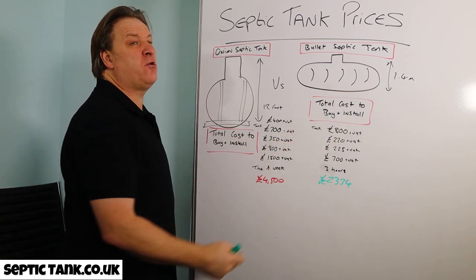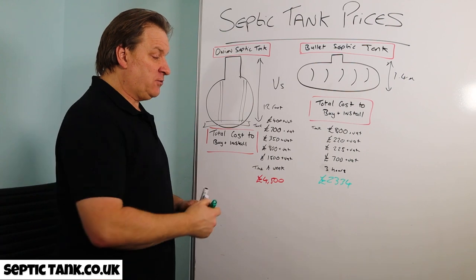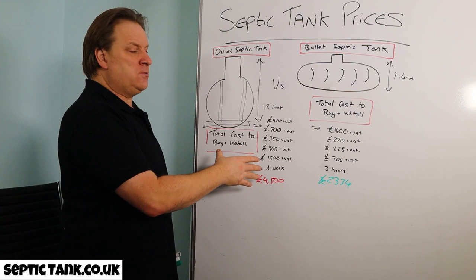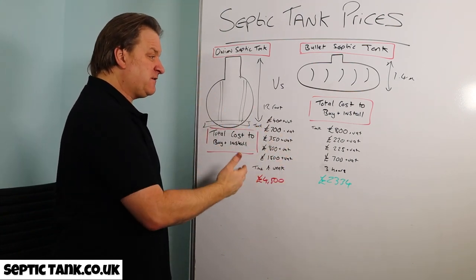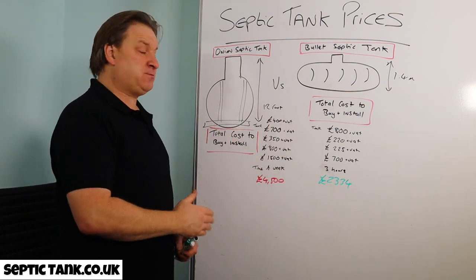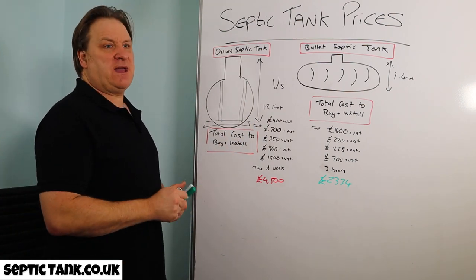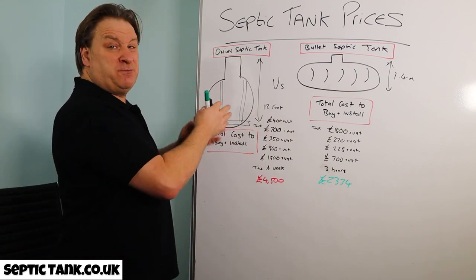You can see the difference clearly — basically half the price. Yes, you've paid £100 more upfront for the bullet tank, but overall it's only cost you around £2,334 and it takes just three hours to install. The onion tank takes a week and a half and costs twice as much — and that's without any labour costs or dumper trucks to ferry all the shingle.